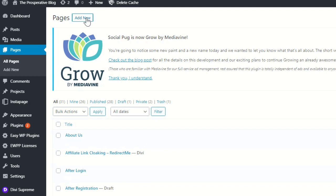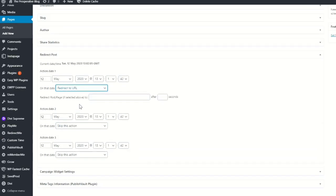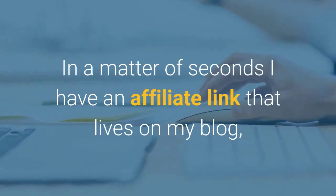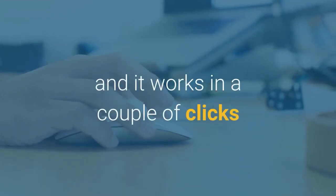All you have to do is add a new page or post, choose a title, select Redirect to URL, and paste in your ugly looking affiliate link and publish the page. It's that simple and that quick. In a matter of seconds, I have an affiliate link that lives on my blog, boosting my branding in the search engine, and it works in a couple of clicks.